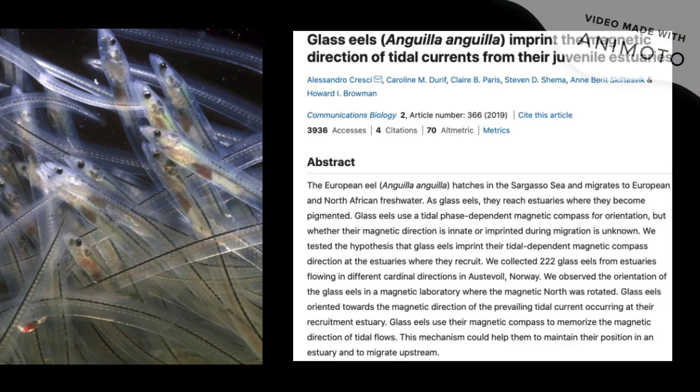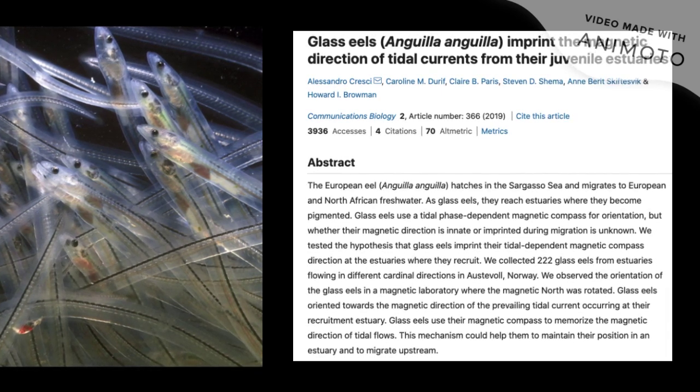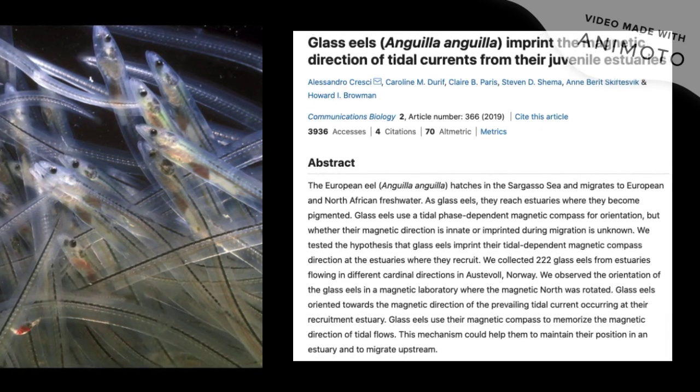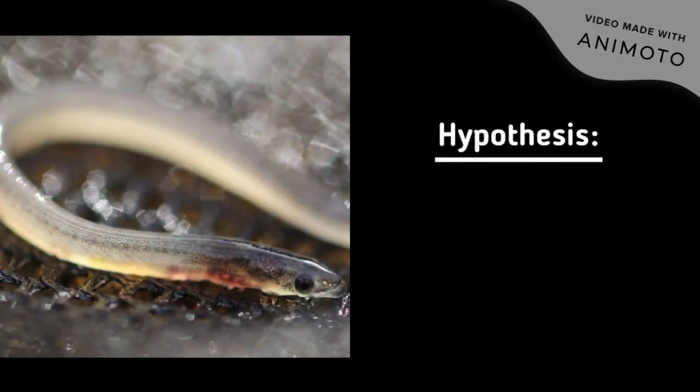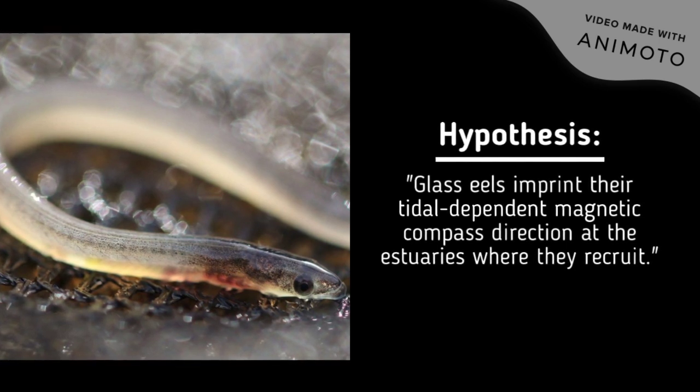Since it was unknown if magnetic direction was an innate property or if it was imprinted upon during migration, a study was conducted. The hypothesis tested by Cresci and company, published in 2019, was that glass eels imprint their tidal-dependent magnetic compass direction at the estuaries where they recruit.